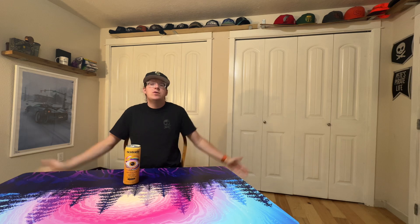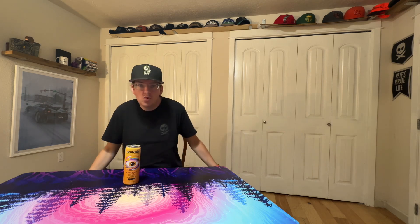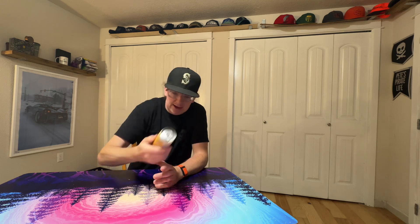What up guys! You know, Energy Reviews — we review coffee, tea, soda, and whatever gets you going. Anyway, what I got for you today is this product I've been seeing all over Instagram and whatnot. It's called Natonic Productivity Drink.